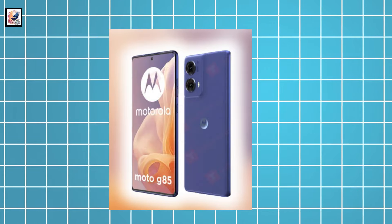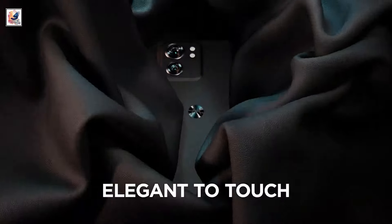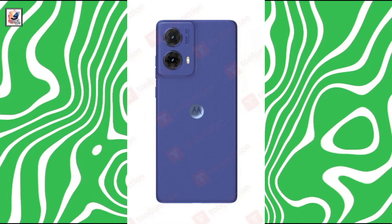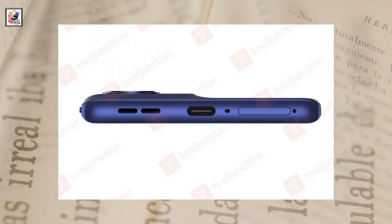The handset appears in a blue color option with a dual rear camera module. The phone will get a 50-megapixel primary camera with optical image stabilization. As per the renders, the Moto G85 5G could feature a rear panel with a matte, textured finish. The right edge houses the power and volume buttons, and a USB Type-C charging port is seen at the bottom edge.